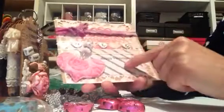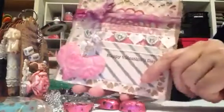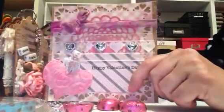A doily in the back. She layered all this. This is Happy Valentine. And this is all cut out. Look at how pretty this is — this is beautiful.